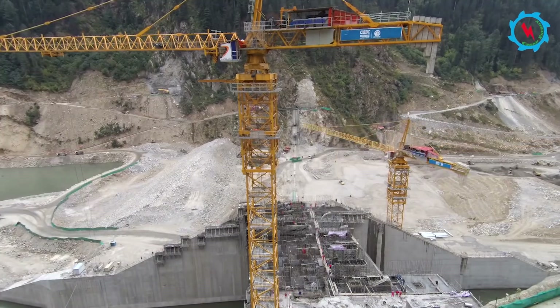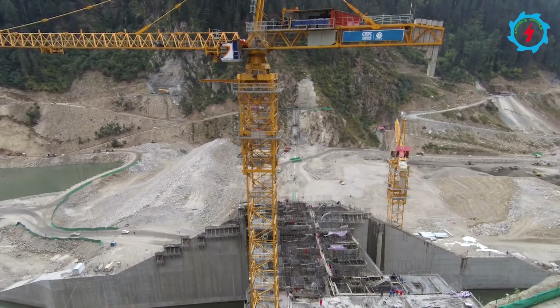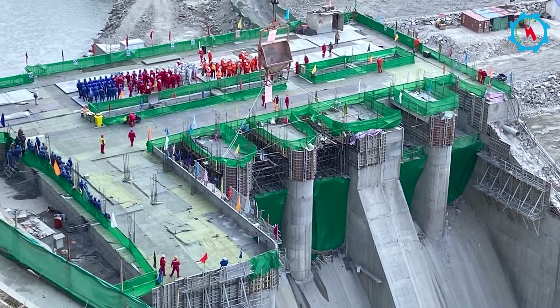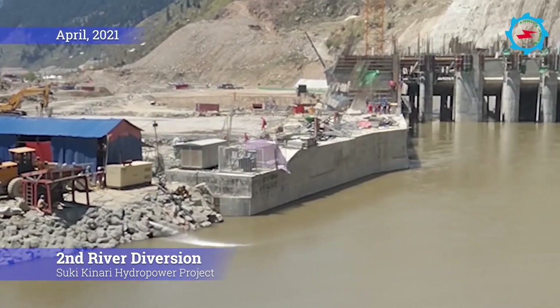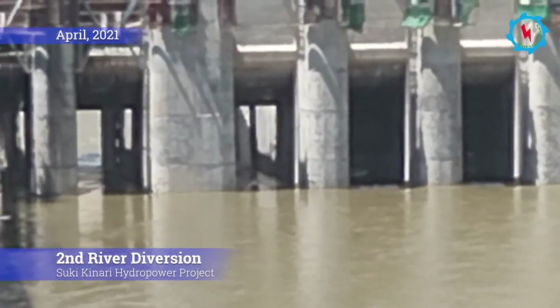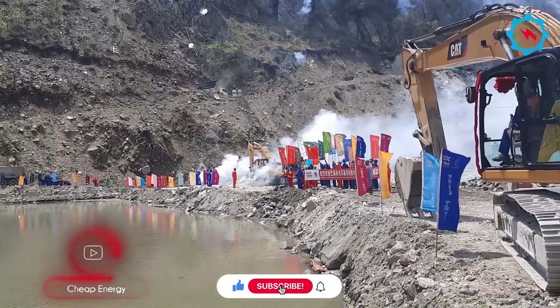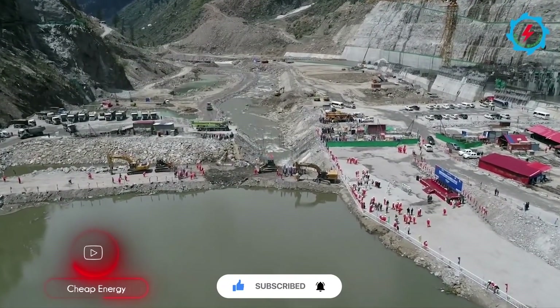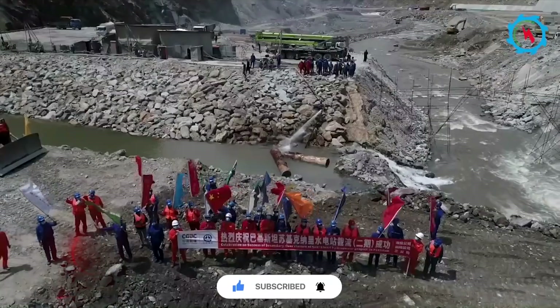The structural works were planned to be completed in December 2021; however, the final slab was achieved ahead of schedule. The lower spillway section had already been completed in April, and river discharge was managed through the lower spillway. The final river diversion was accomplished in April 2021 to construct the Rockfill Dam.